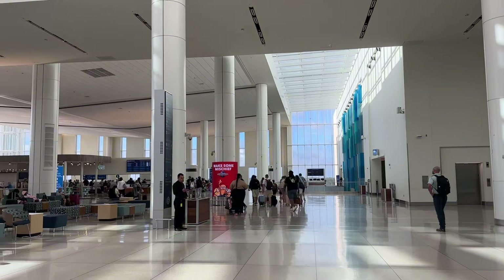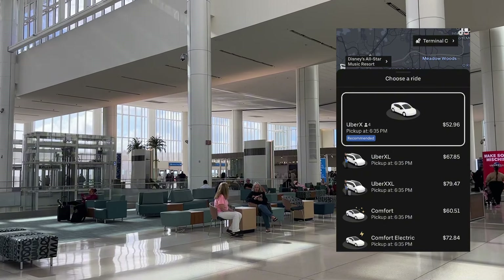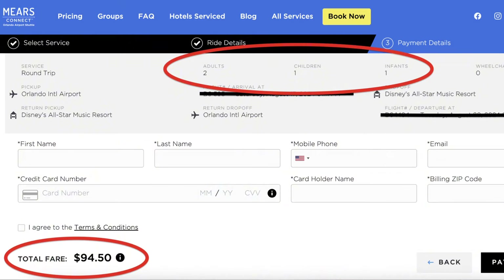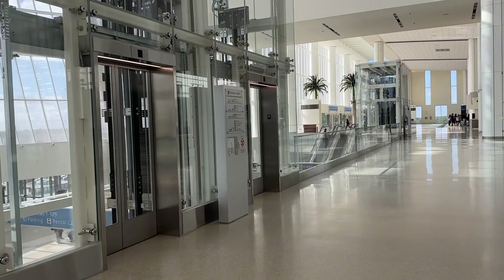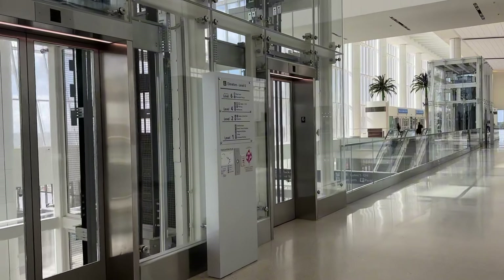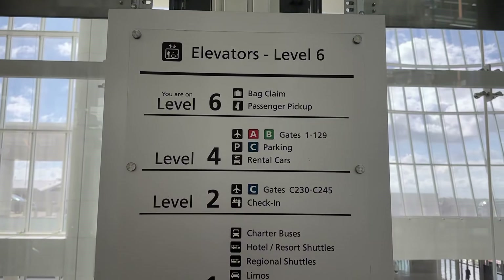Depending on time of day, Ubers and Lyfts can be incredibly expensive. Another option is the Mears bus which is $16 per person. So even if you need to still take an Uber from Disney Springs, it's going to be around $10 versus $40 to $60 to $80 because you'll already be on property.